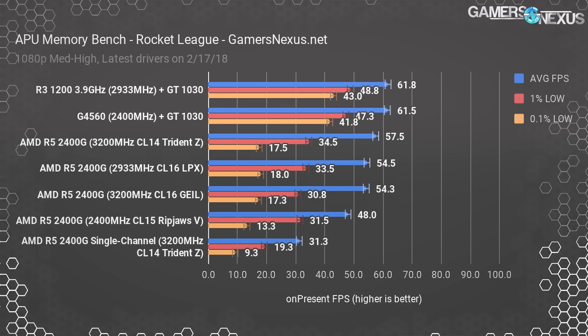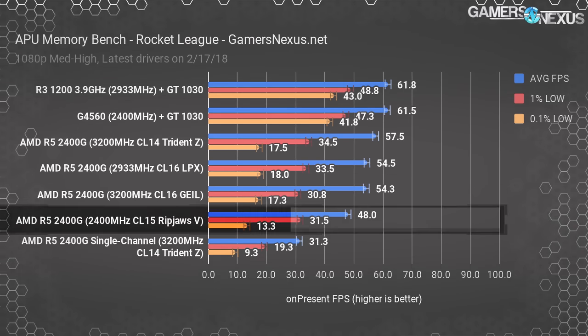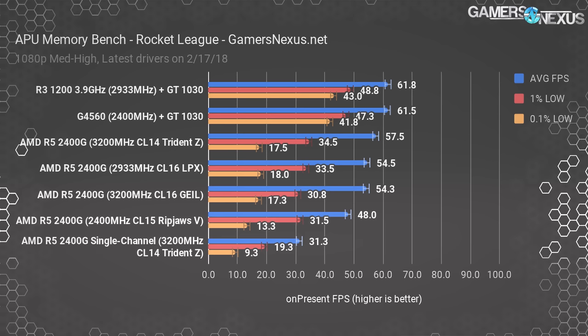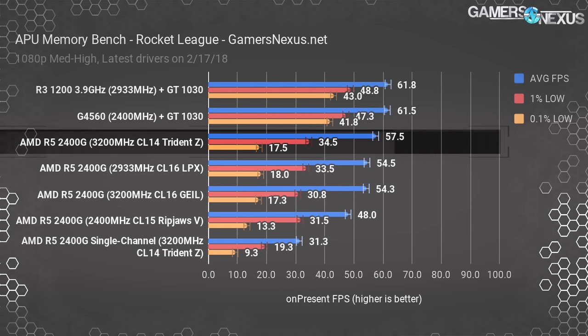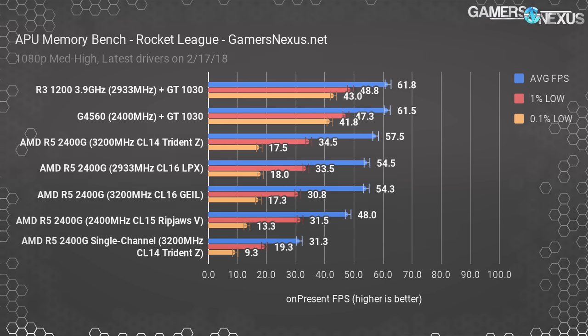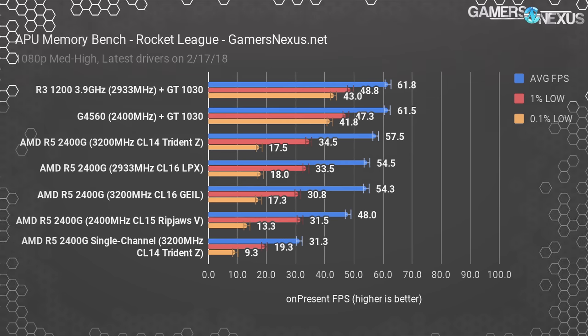The 2400 MHz CL15 RipJaws 5 memory operated at about 48 FPS average, marking the top-to-bottom range as about 9 FPS — placing the 3200 MHz CL14 Trident Z kit 19.8% ahead. The RipJaws unit also dropped frame times, landing at 13 FPS 0.1% lows. Single channel testing with the Trident Z CL14 lands at just 31 FPS, placing the dual channel kit about 80% ahead — nearly doubling performance. Builders of APU systems will definitely want to go dual channel and dual stick, even if it's a couple dollars more; the difference tends to be only 5-10 dollars, so it's worth it.